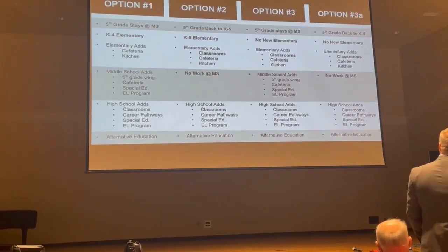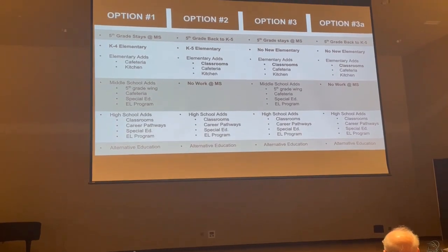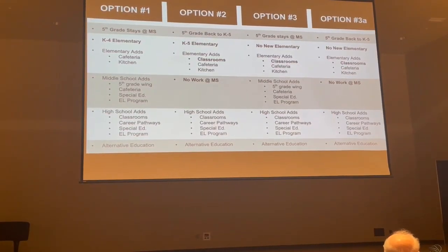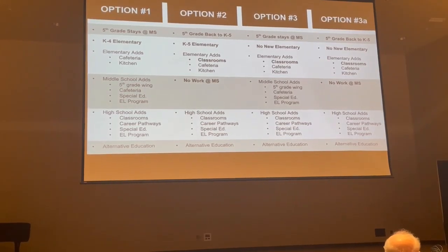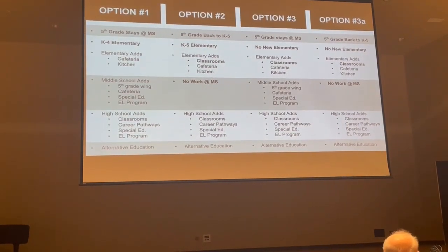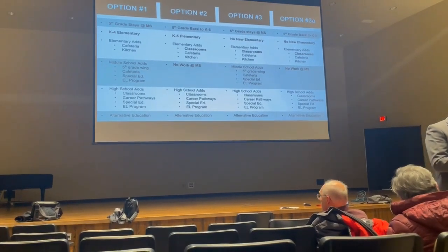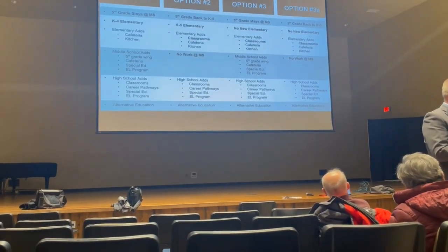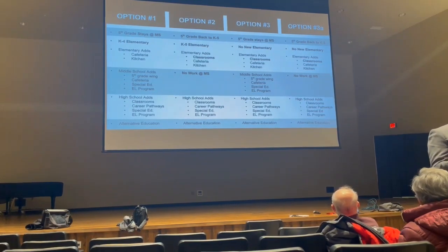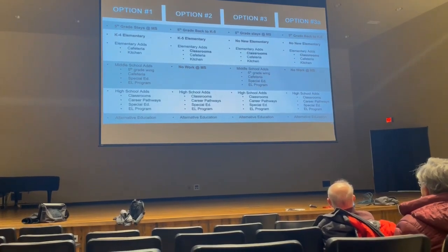There's also a cafeteria and kitchen issue. At West Park, Emerson, and North Park, they serve lunch in the gymnasium, which means health and PE can't happen during lunch — making scheduling very difficult. The proposal would be to convert the current gym into a cafeteria, expand the kitchens, and build a new, more appropriately sized gymnasium on the side, since the current gyms are really small.